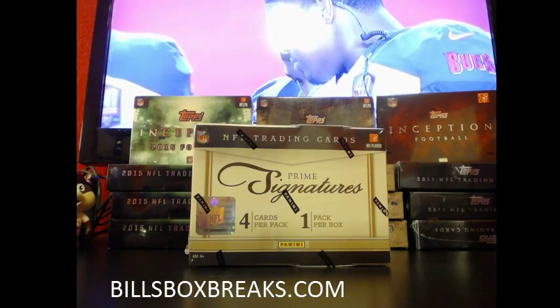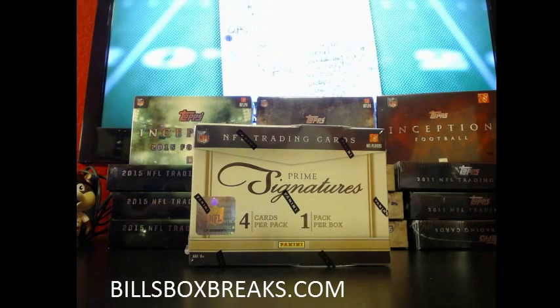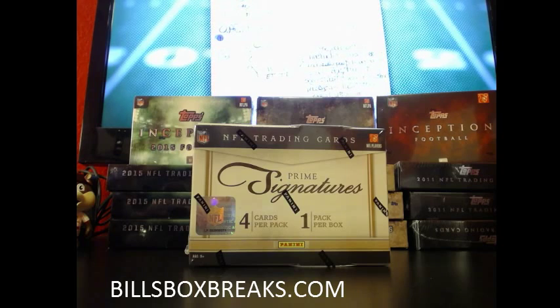Alright guys, Bill from Bill's Box Breaks doing the first break tonight. It's box number 107, eBay style of 2011 Panini Prime Signatures. I want to wish you good luck, and of course we got our main man Icky to christen this box and the night.